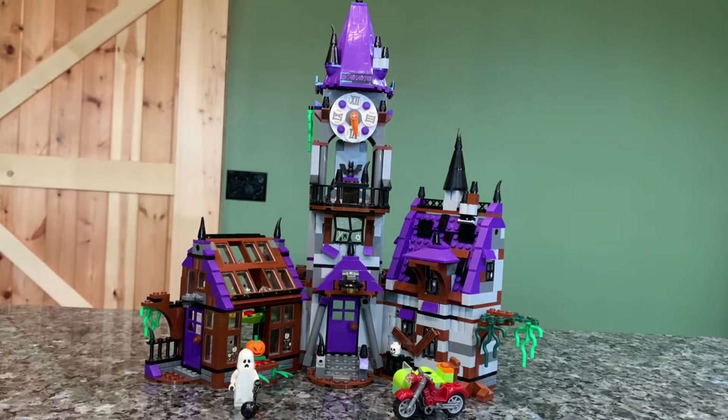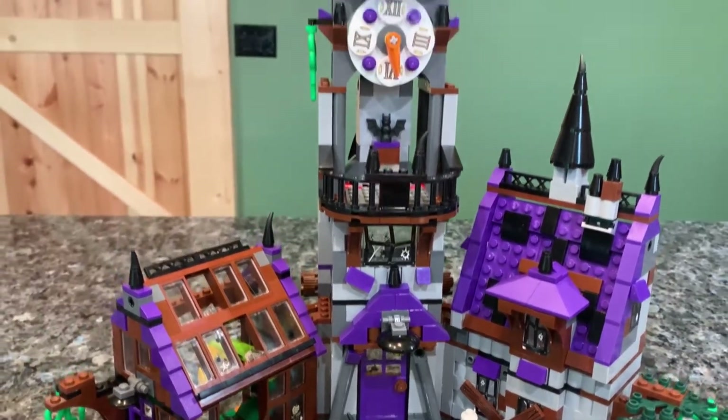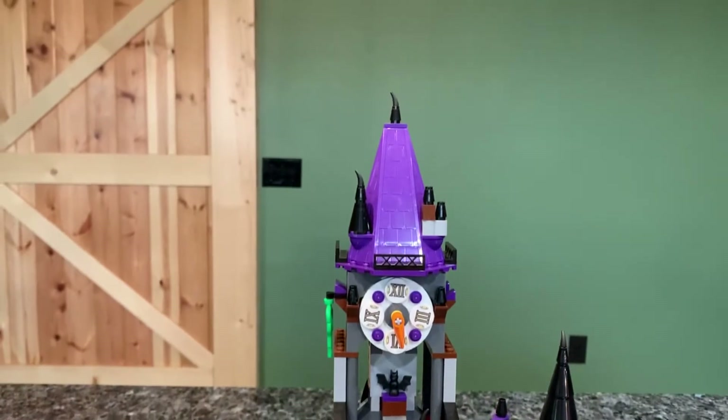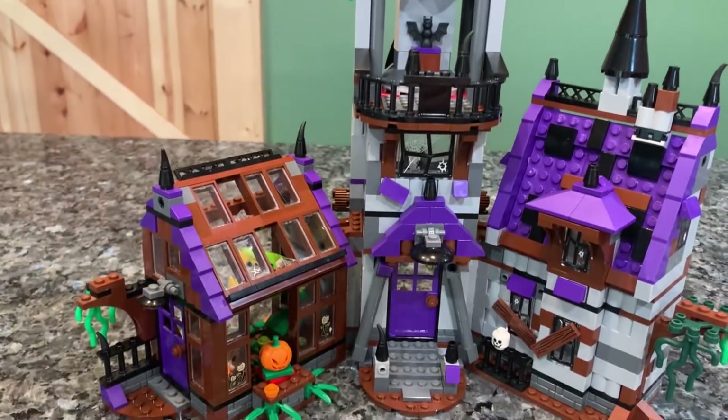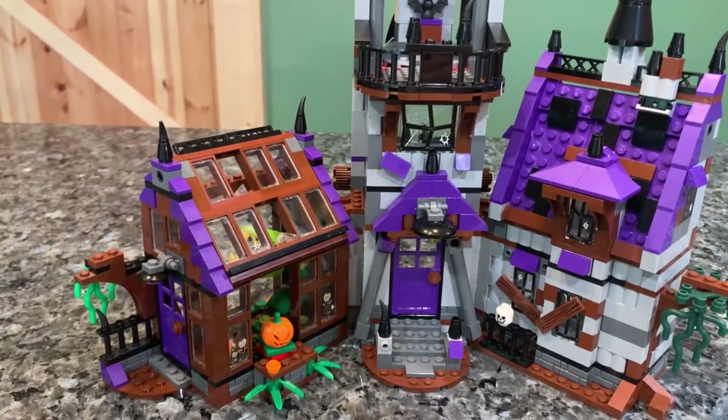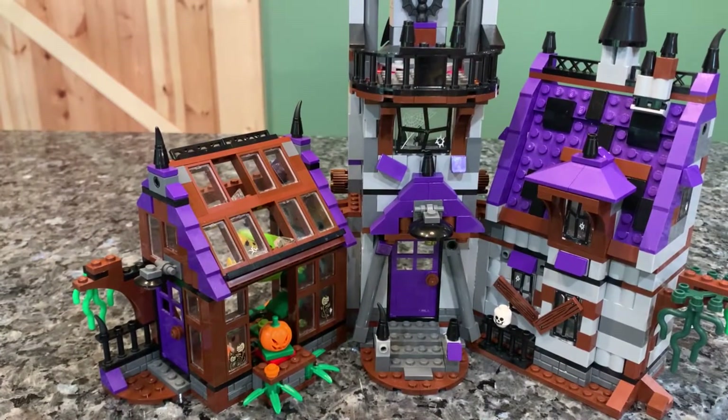This set originally retailed for $89. Overall, I think this castle is pretty cool. It is very tall, and I love the use of purple and brown in this set. It gives it a very Scooby-Doo old-school cartoon feel, but also has some of the most impressive Lego elements I have ever seen in a build — like trick-of-the-eye things.